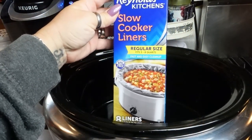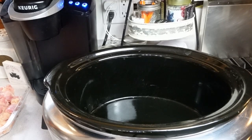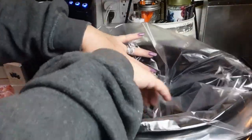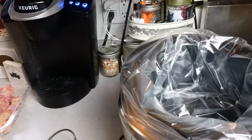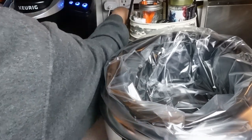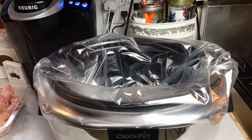Speaking of slow cookers, can we just talk about this little product right here for a minute? I don't know if you have ever used this, but if you haven't and you have a slow cooker, you need to rush right out and get it, especially if you're one of those busy mama types like I am. This makes life so much easier. You literally open it up, put the bag in your slow cooker, and cook your meal in there. Anything whatsoever that can go in your slow cooker can go into this bag. When your meal is done, you literally just take it out and throw it away — nothing to wash, no mess to clean up. I love Reynolds Kitchen Slow Cooker Liners.